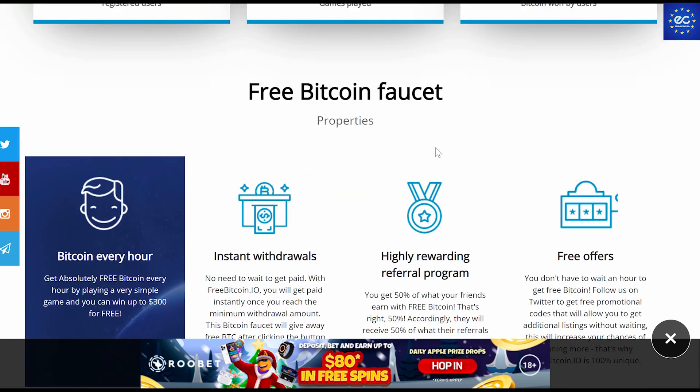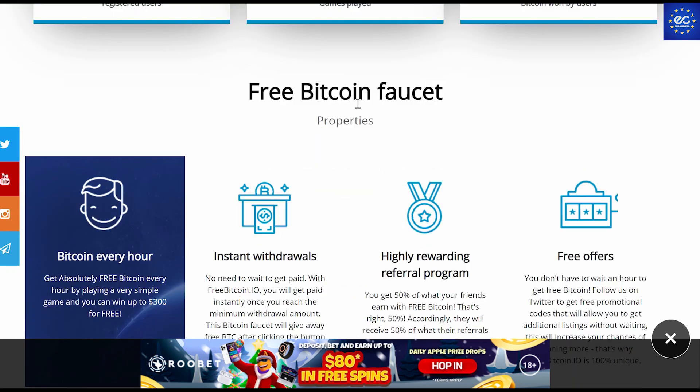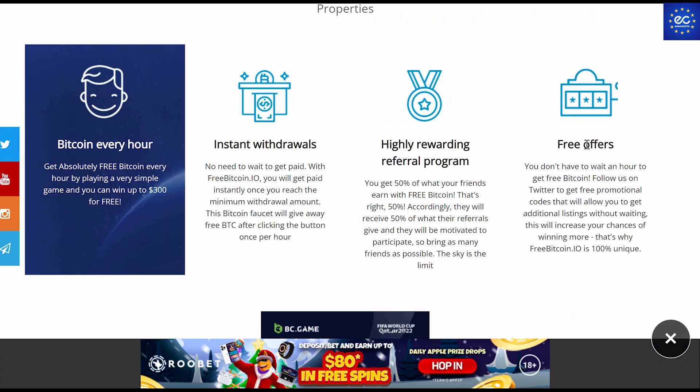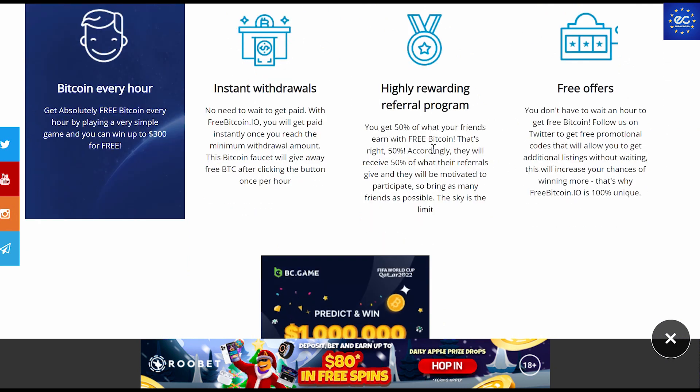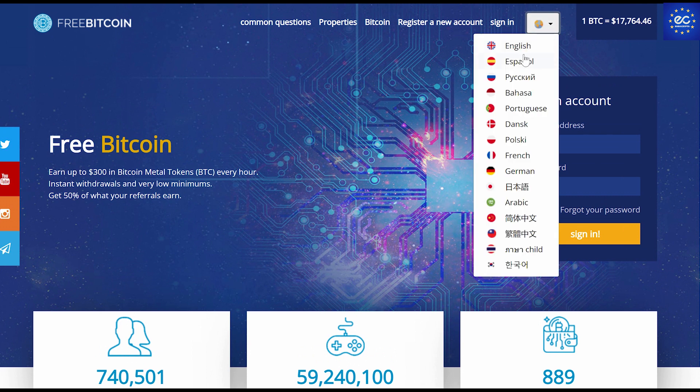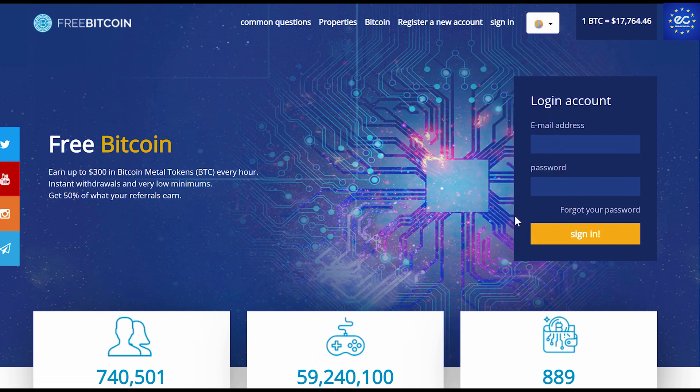Here are some properties of the FreeBitcoin faucet: Bitcoin is free every hour, instant withdrawals, a highly rewarding referral program, and free offers and free rewards. Feel free to get into these details — I'll leave all the links down in the description of the video. Their website is also supported by many languages, from English all the way to Korean. As you can see, they have a cool website with a good design and a very user-friendly interface where you can access literally anything you need.